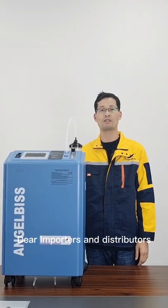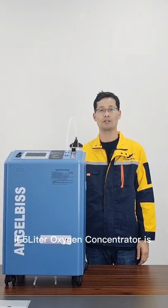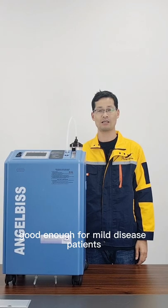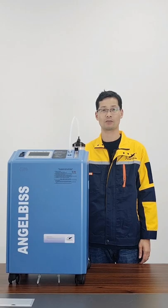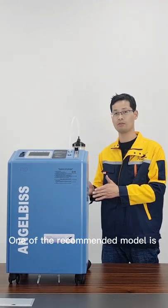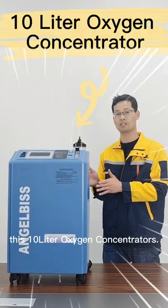There are importers and distributors. If a 5-liter oxygen concentrator is good enough for mild disease patients, then what can be the recommended choice for severe patients? One of the recommended models is these 10-liter oxygen concentrators.